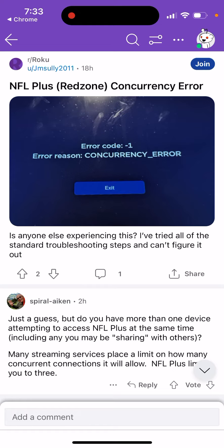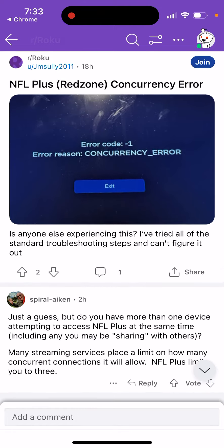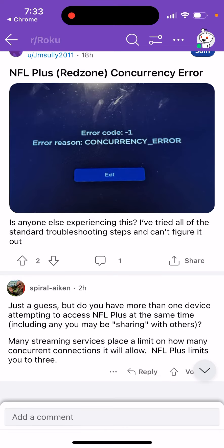Just a guess, but do you have more than one device attempting to access NFL Plus at the same time, including maybe just sharing the device with others? If yes, just disable that — many streaming services place a limit on how many concurrent connections they will allow.